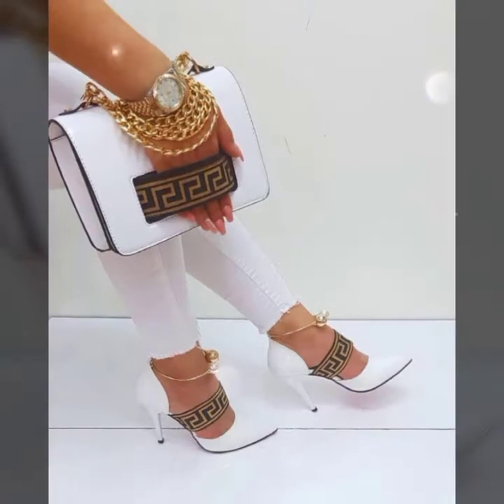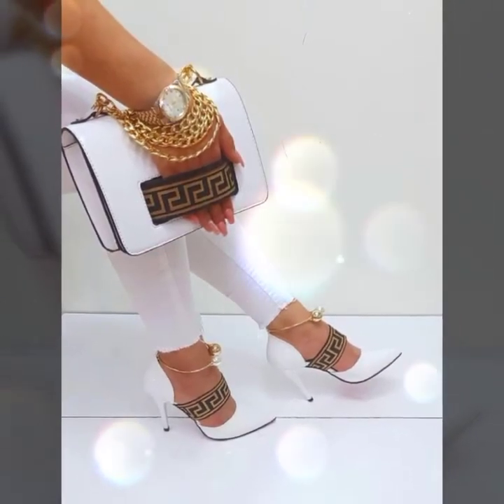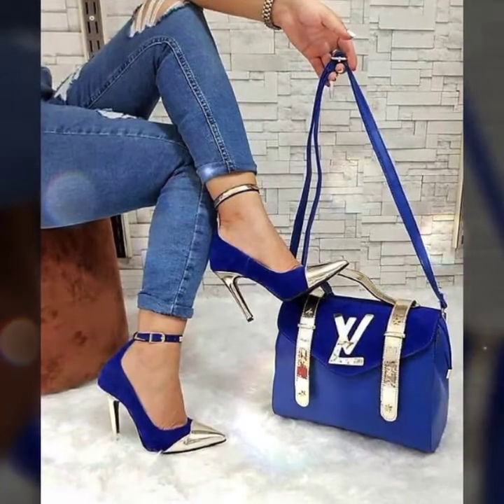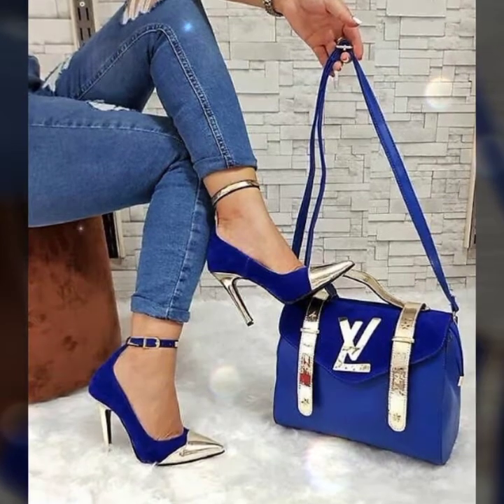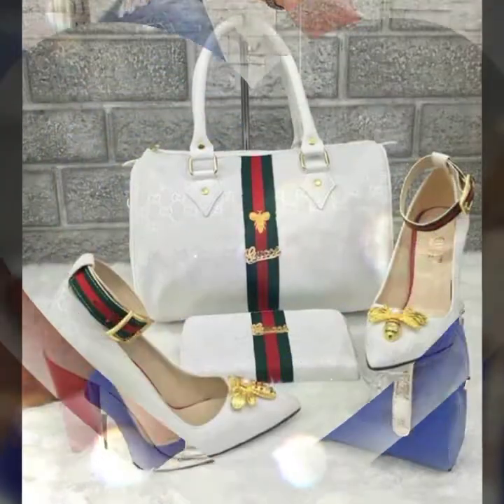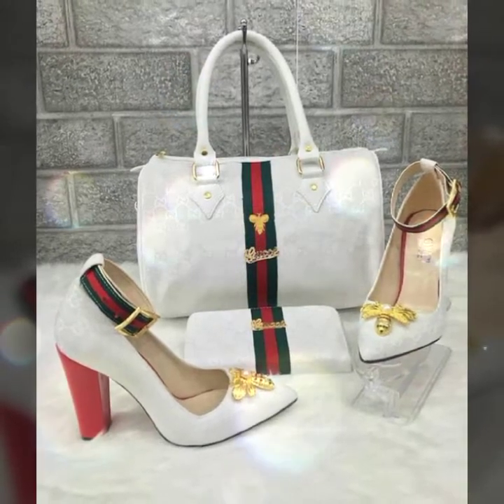Today you get very beautiful high heels here, a great collection with matching handbags and clutch. Very beautiful designs are available in this video, so watch the video till the end.